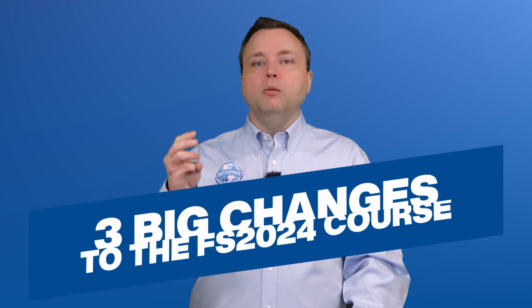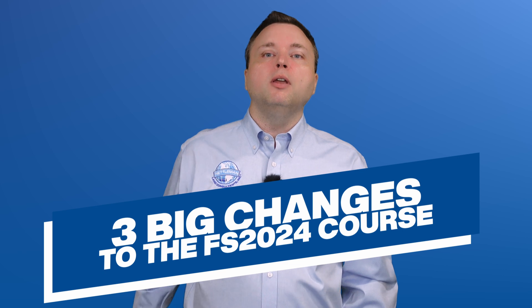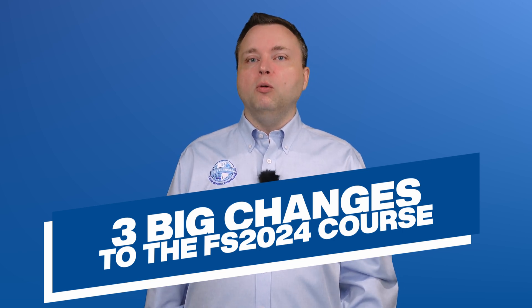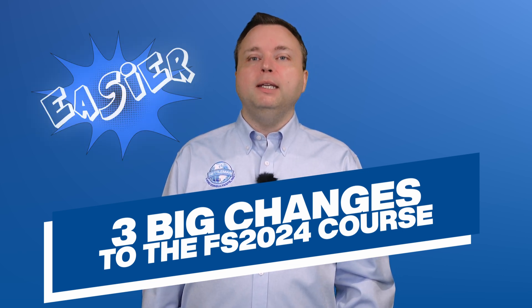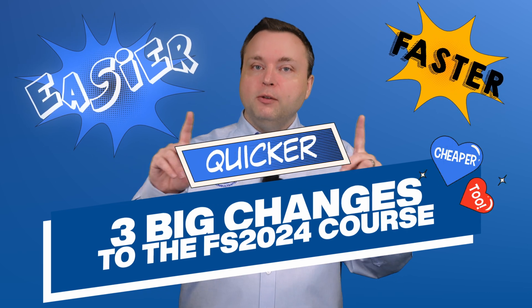I wanted to tell you three big changes to the FS course and how it's going to make your exam prep easier, faster, and yes, cheaper too.